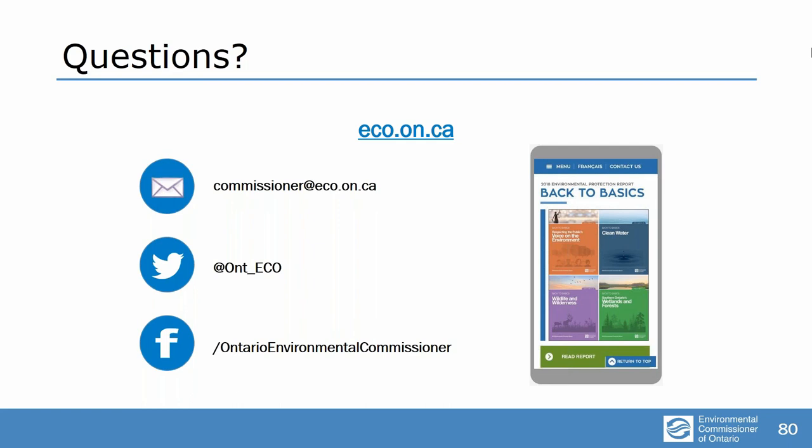Do you have any idea why the public is filing more applications for review and investigation? I think it's because people understand they have the tool better — we've been working hard to make sure people know they have the tool and we've been encouraging people to use them. It also helps that under the previous government we were seeing a better response rate in terms of taking these applications seriously and some things got better as a result, not all of them. So that encourages people to think that the government is listening.